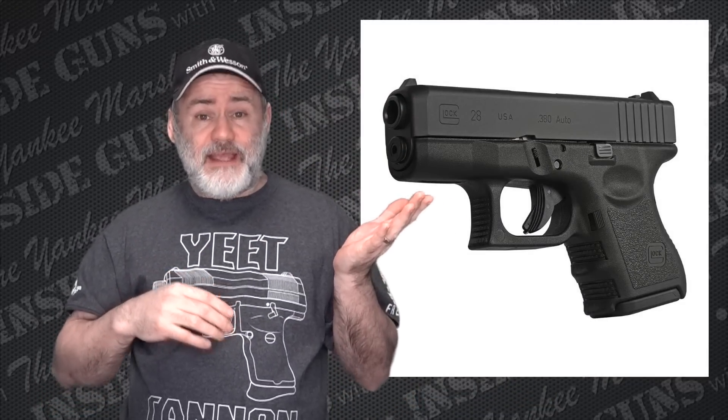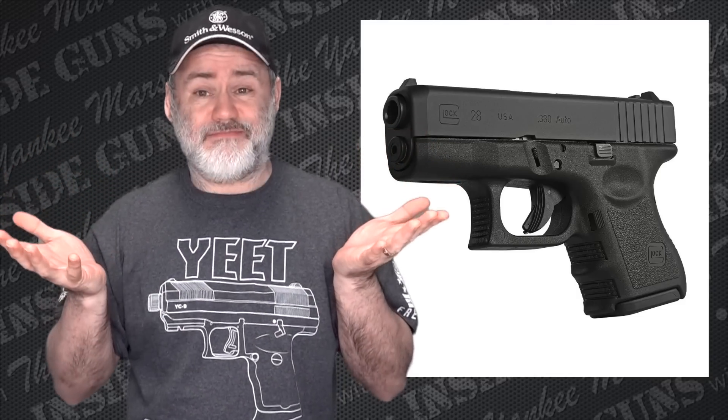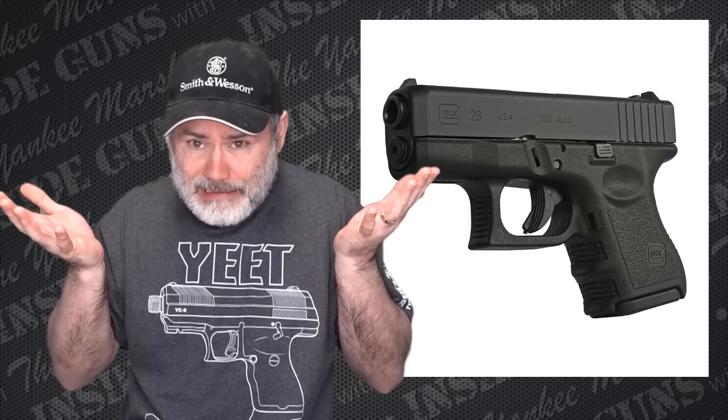Today I want to talk about an exciting new product from Glock — and I put those in quotations because it's not really that new, and depending on who you are, might not be that exciting. What's happening is Glock is bringing the G28, the Glock 28, to the U.S. market. Some of you might be familiar with the 28 and some might not. Those that are are probably like, well, what's the matter? Why do we care? Who would care? This is kind of a silly move. Why are they doing this?